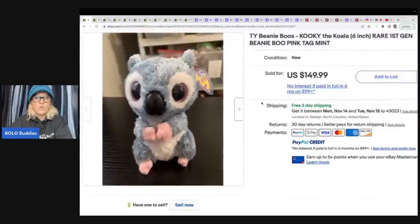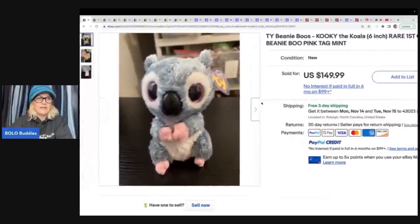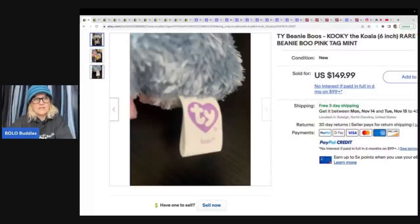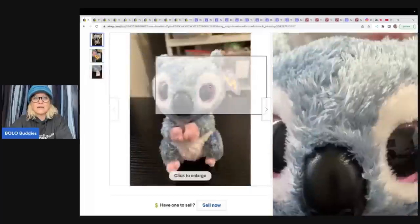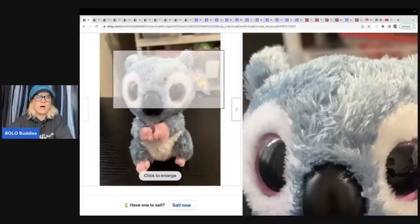It is Kooky the Koala. And it says first gen. I don't know how you know if they're first gen or what, but right here's the tag. So there are three pictures and none of them are that great. So you don't even have to have great pictures to sell this Beanie Boo for $149.99. Kooky the Koala.